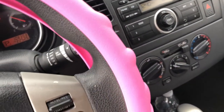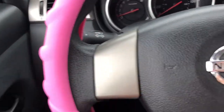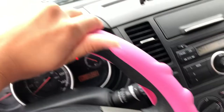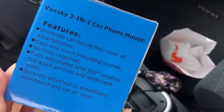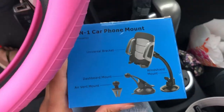The first thing I'm going to be showing is this pink steering wheel cover. It's a rubbery material and it has a great grip, and I love the color pink — it goes well with my car. My car is black. The brand is Vanski. It's a three-in-one car phone mount and it comes with this one which I have right now, then one for the air vent, and one for your dashboard.